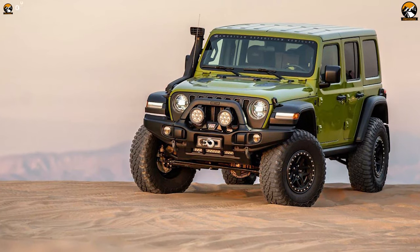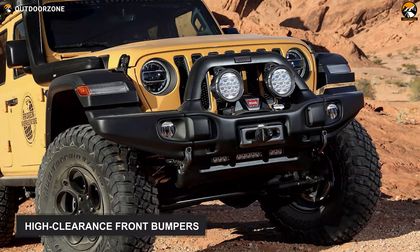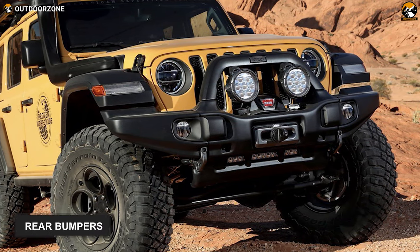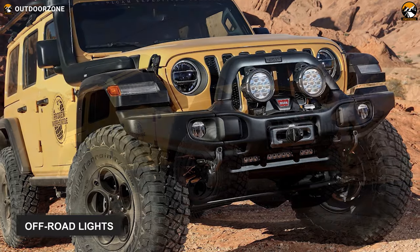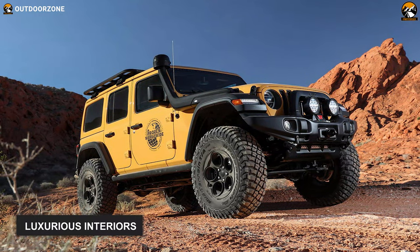Apart from that, the AEV Jeep JL Wrangler features tire pressure monitoring systems, high-clearance front bumpers, rear bumpers, tire carriers, off-road lights, and luxurious interiors to help you venture through remote areas comfortably.